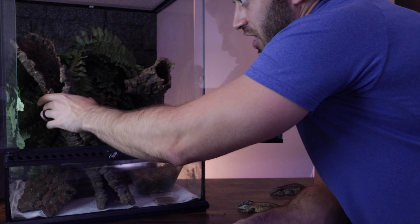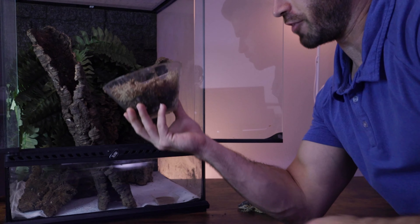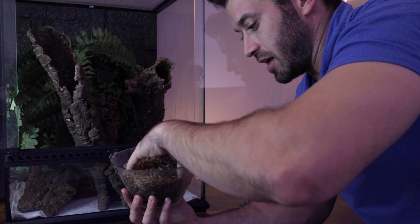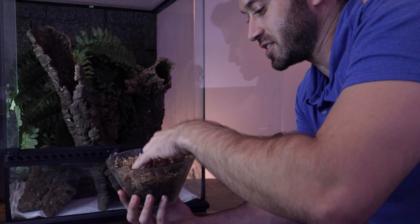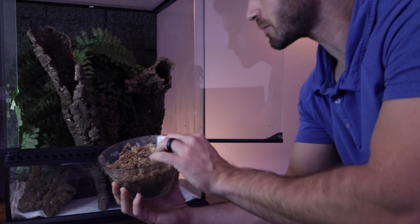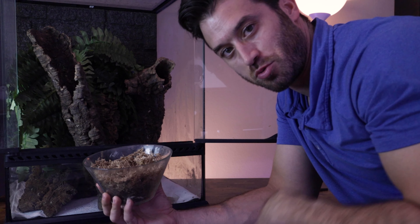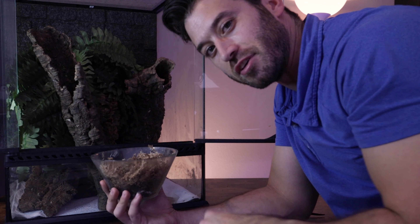One more recommendation for setup: I always like to provide a humid hide. For our breeders, this is a little dish of sphagnum moss that I keep moist all the time by spray-misting it. The females will actually dig in here and lay their eggs, but it also helps with shedding and provides a little extra humidity — especially useful with Exoterras since they have a screen top.